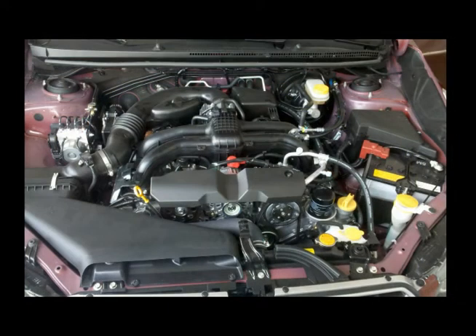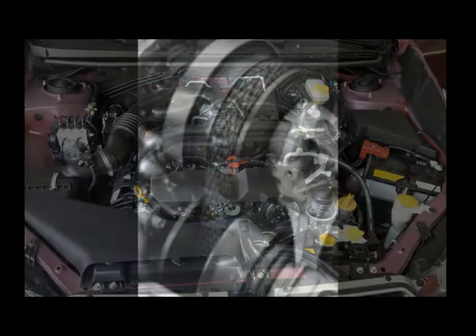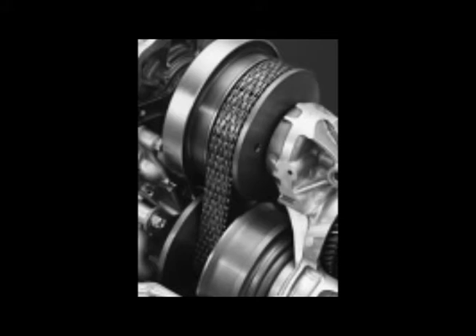A quick look at the redesigned 2.0i Boxer engine, which is a dual overhead cam driven by a timing chain that doesn't need to be changed like a timing belt. Paired with a Lineartronic CVT automatic transmission, you can get an average of 27 miles per gallon in the city, 36 miles per gallon highway — the best fuel economy for an all-wheel drive car in America.